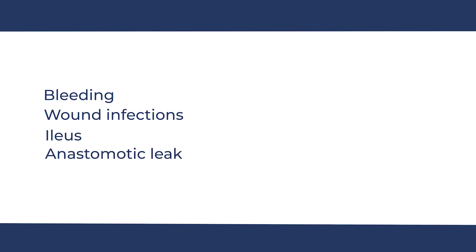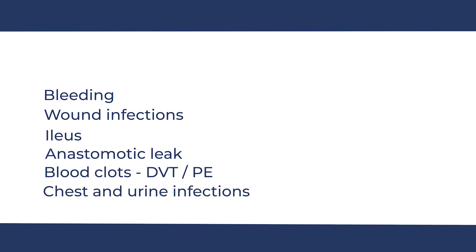Bowel cancer surgery is a major abdominal operation. There are certain risks and complications that patients need to be aware of. Complications common to any major bowel cancer operation include bleeding, infections such as wound infections, and an ileus — where the bowel may stop working after the operation and take a few days to get going; this usually settles down on its own. A tube is placed in the nose into the stomach to help stop nausea and vomiting until the ileus resolves. An anastomotic leak is when the bowel ends that have been joined together do not heal; this requires antibiotics and may necessitate a drain or a second operation. Other complications include blood clots: within the leg this is called a DVT or deep vein thrombosis, or in the lungs this is called a pulmonary embolus or PE. Other infections such as chest and urine infections are also possible.